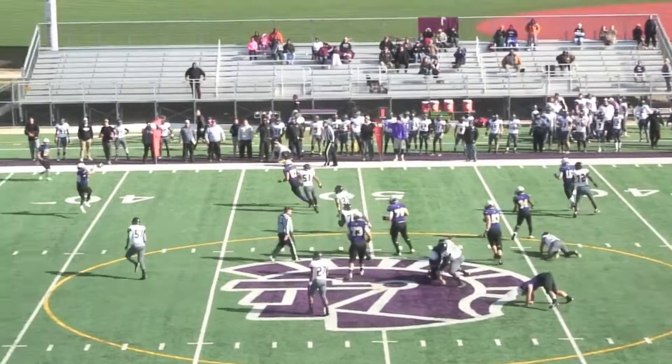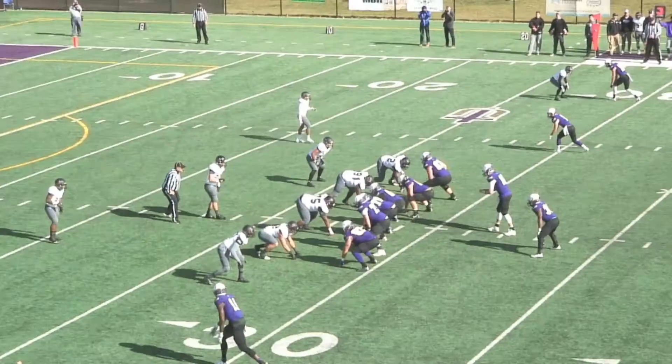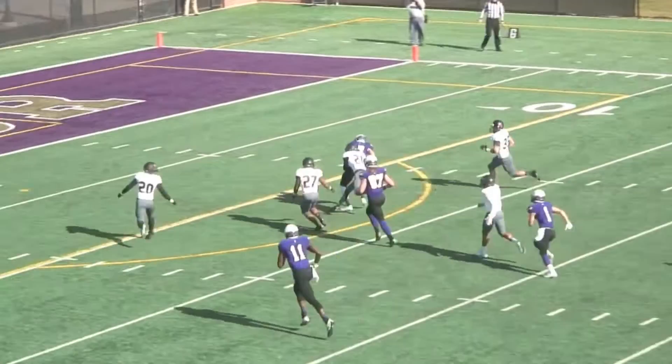Out to the 36. They send two receivers to the right, one to the left and a tight end left. Pollard rolls that way, cross the middle — Lashbrook caught it to the 15, drags a tackle to the 10. He spun around down inside the five.